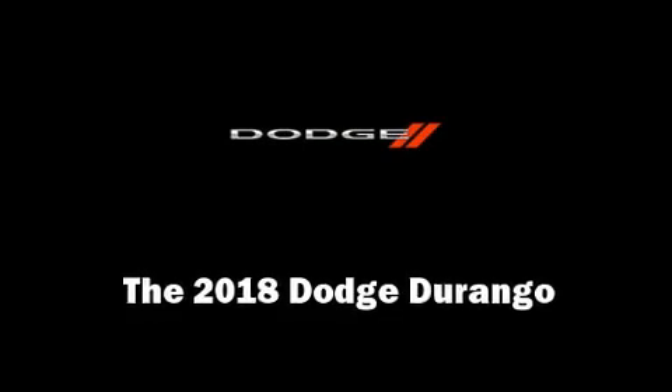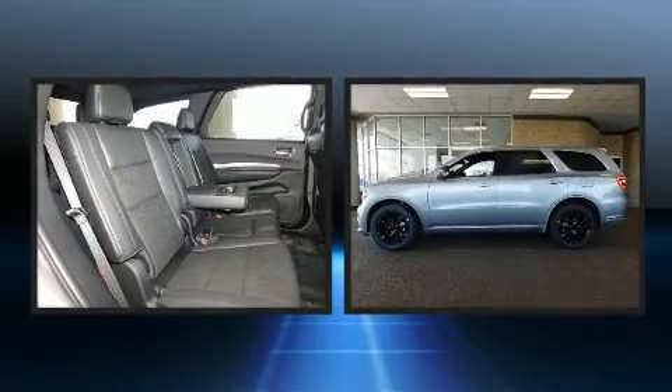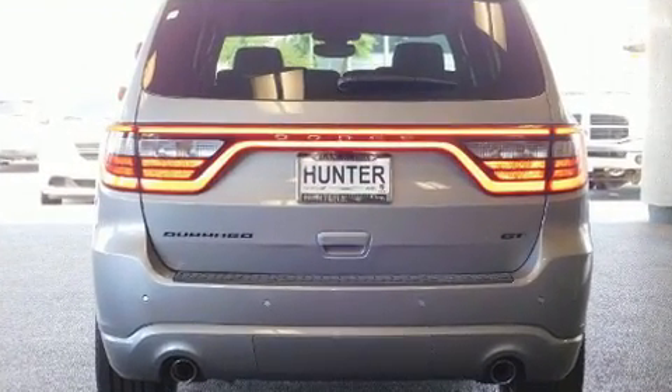Take command of the road in the 2018 Dodge Durango. Under the hood you'll find a six-cylinder engine with more than 270 horsepower, and load-leveling rear suspension maintains a comfortable ride.